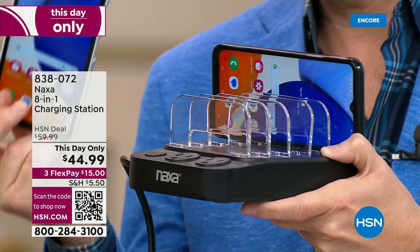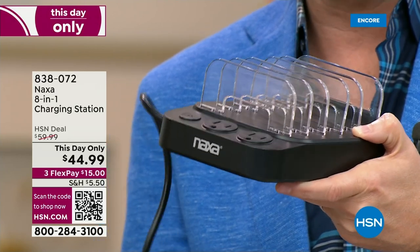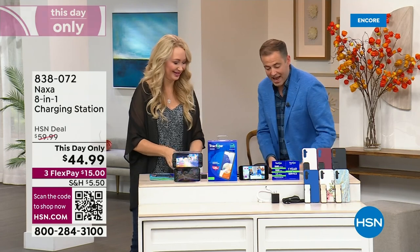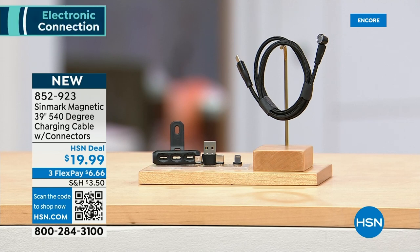It takes up virtually no space — it's a centralized charging hub that keeps you organized, a super convenient way to charge. Brilliant! It's this day only at $44.99. We'll do a full presentation in the next hour, but you can order it now. Also worth mentioning: this additional 540-degree charging cable with all the connectors you need for all your different devices, moving to where you need it to be — a cable that works with you rather than against you. Thank you for shopping with us tonight.